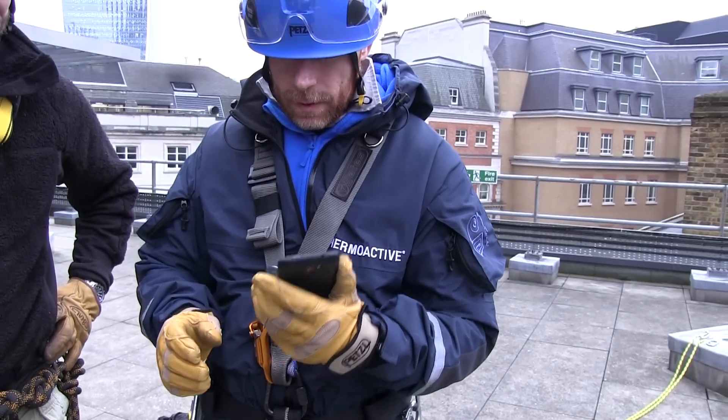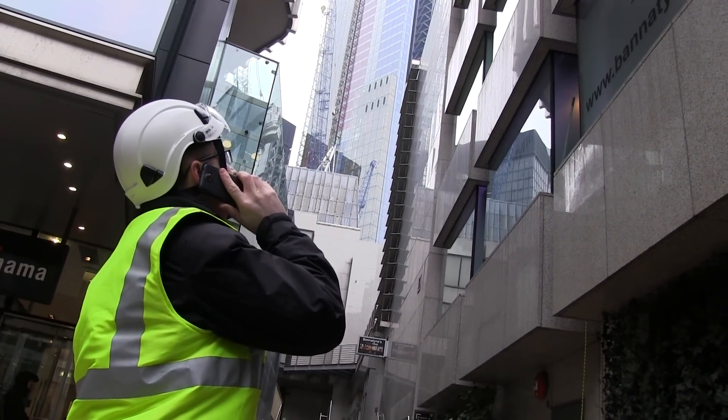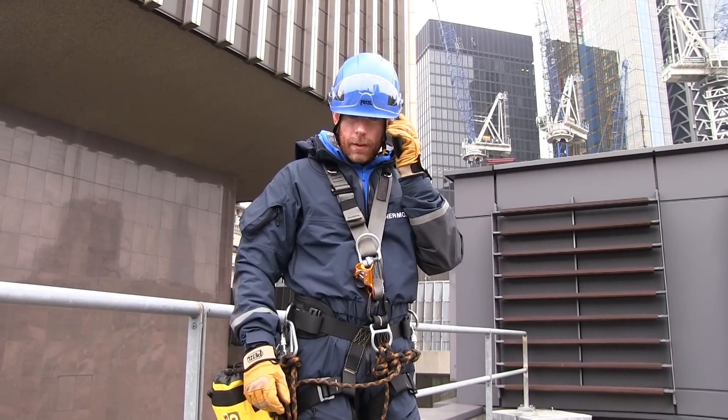Have they considered how the rope access technicians in the team will communicate with each other and, where necessary, third parties such as site reception or security? This video has not covered all eventualities. Rather, it's the minimum that should be considered before planning work at height. I hope it's given you an opportunity to pick up on some key points that must be considered before work starts at your site. We're happy to give further advice to anyone looking to do rope access or work at height work in the Square Mile.